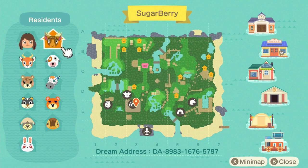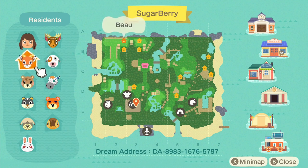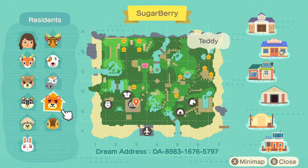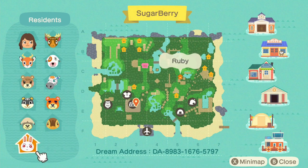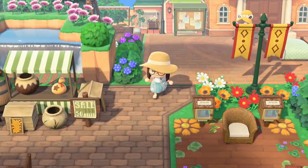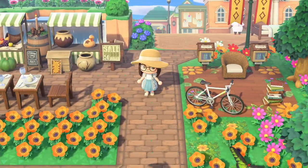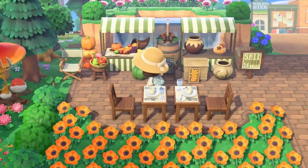We have Eric, which is so cute — I really wanted him on my island for a while — and then Bones, Bow, Maple, Savannah, Teddy, Blair, Shep, Molly, and Ruby. Lots of cute villagers on this island! The island representative is Jesse. We start with a cute reading area, and as always I'm gonna start with the bottom-left part of the island and try to find my way to the top-right corner.